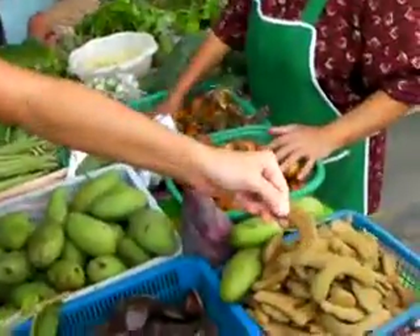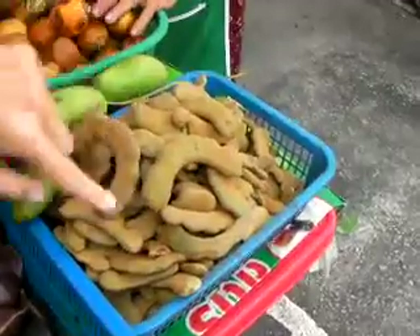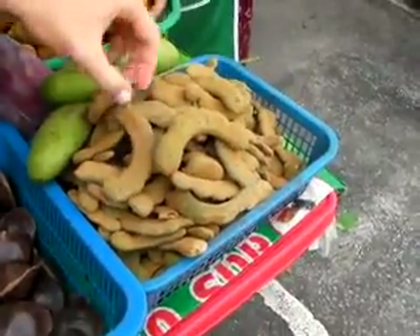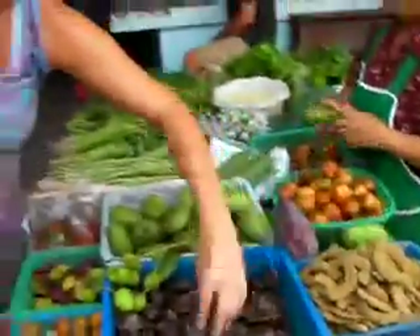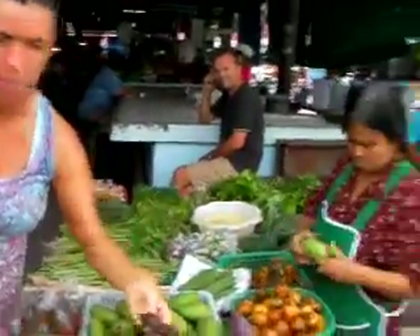I know that this woman here sells a lot of things from her local garden. I just showed you the tamarind that comes in a bag down the market a bit — this is what it looks like when you buy it loose. It's fresh and green, so it still has to become ripe. She's got a lot of different seeds. To be honest, half this stuff I don't even know what it's for.